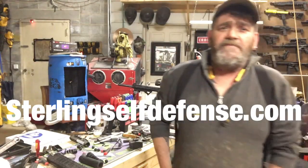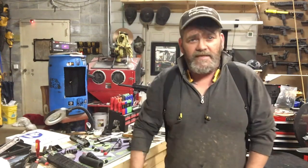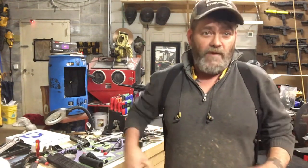Hey guys, Dan with Sterling Self-Defense here with a quick video. Merry Christmas, happy holidays everybody. Everyone's been emailing me and calling me and driving me crazy for the past few months because we ran out of SSD barrels.